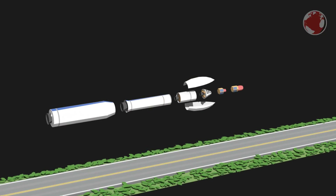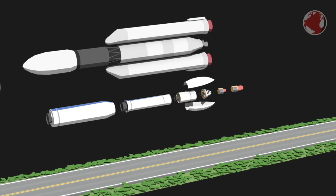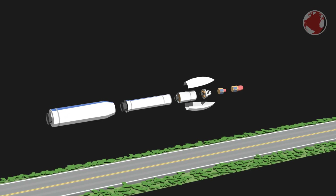To put Vega into perspective, here are some other launch vehicles like Arianespace's Ariane 5 or India's GSLV Mark III. Vega is quite small, but just right for smaller payloads.